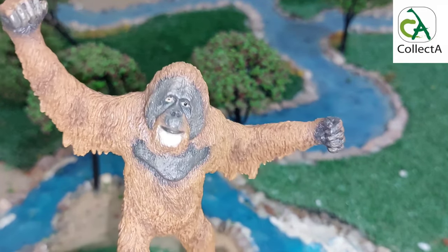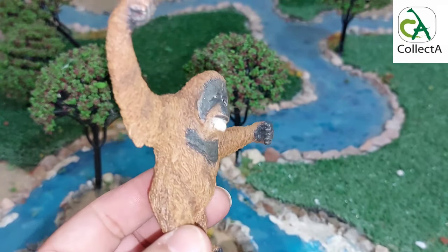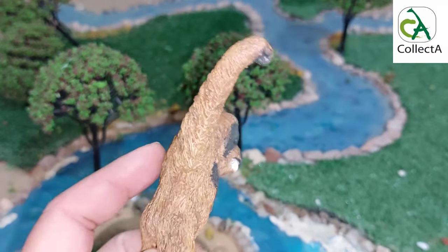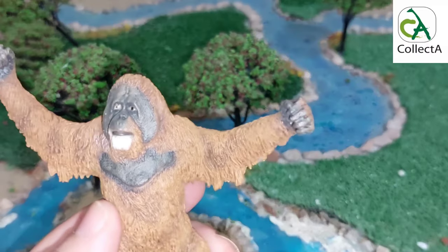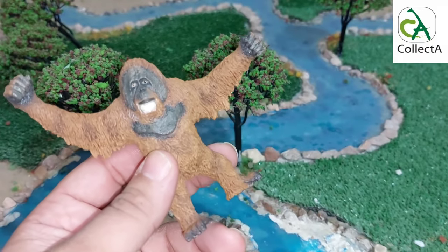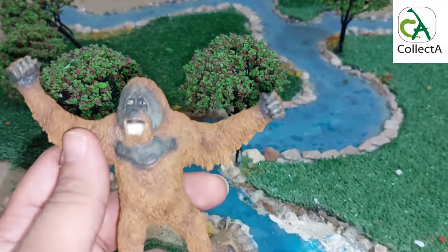The model comes in orange, appearing as if it is attached to a tree branch and hanging from the hand of the shoulder. Looking at the model, we can see that Collecta rendered the curls very well, as well as the accuracy of the details drawn in the model.